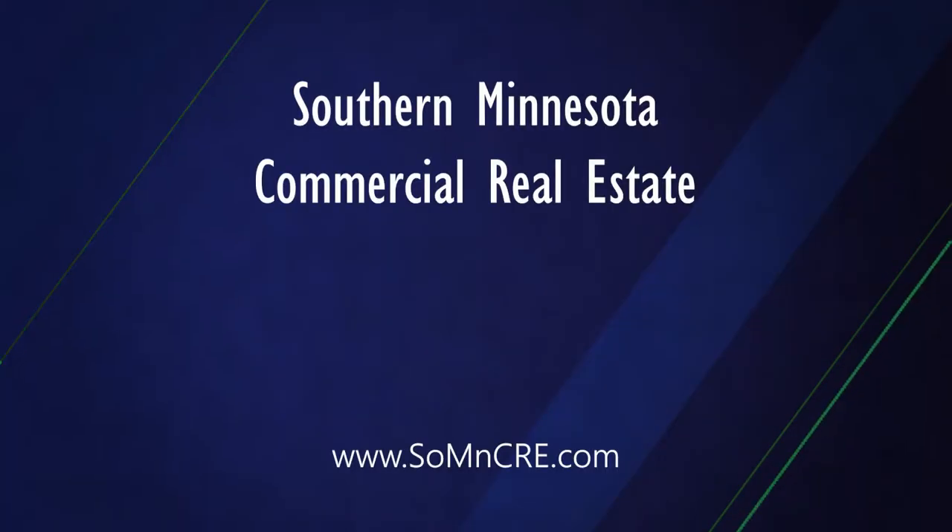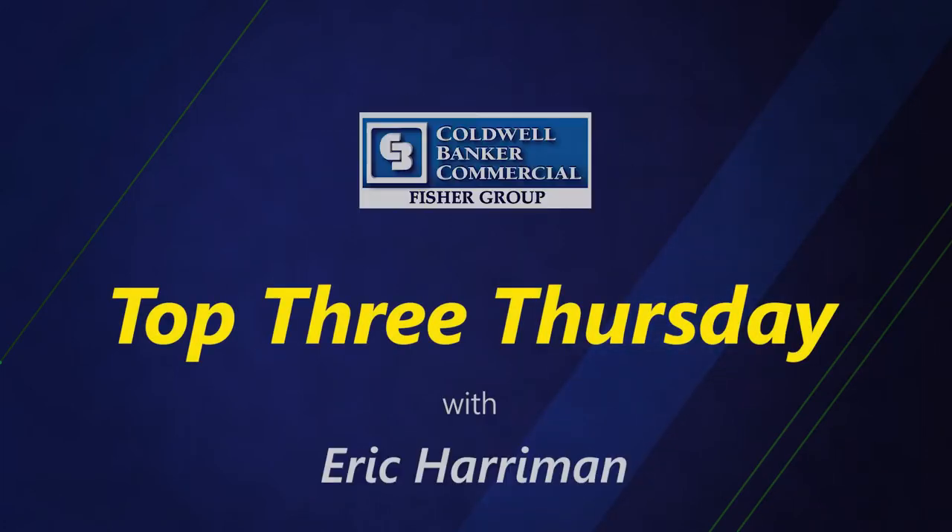Thank you for tuning in for more insights into Southern Minnesota commercial real estate. Today is February 28th, and that means it's Top 3 Thursday. My name is Eric Harriman, and I'm a real estate agent with Coldwell Banker Commercial Fisher Group. For today's Top 3 Thursday, I want to focus on three of our newer listings throughout Southern Minnesota.